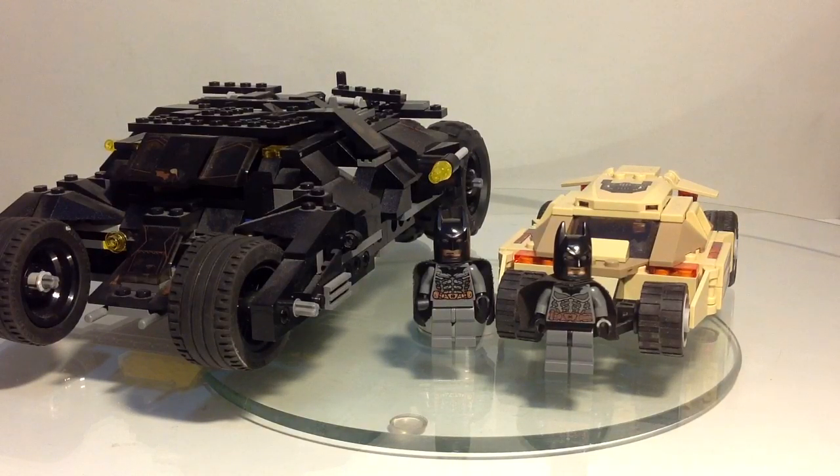There is going to be minifigs included — two minifigs: Batman and Joker. The best thing, the more information about it is, it's going to be a Heath Ledger Joker, which will be awesome. So we're going to get Dark Knight Batman and Dark Knight Heath Ledger Joker, so that's going to be pretty awesome.